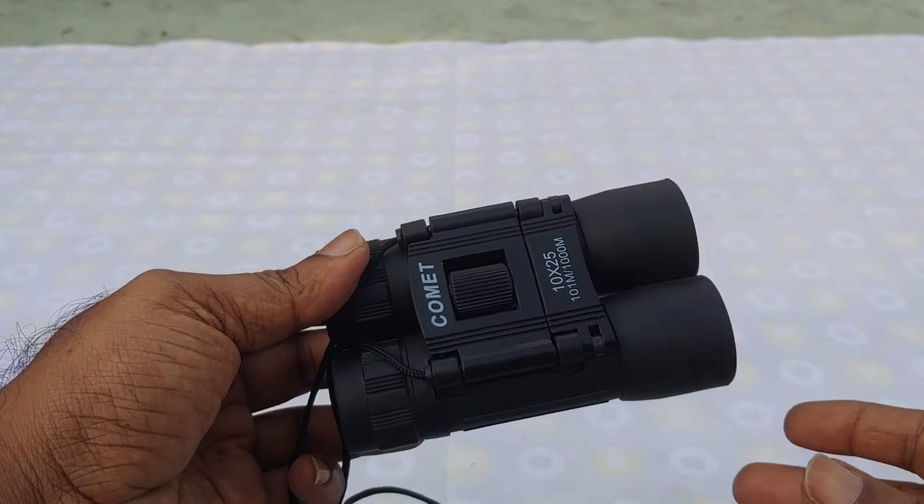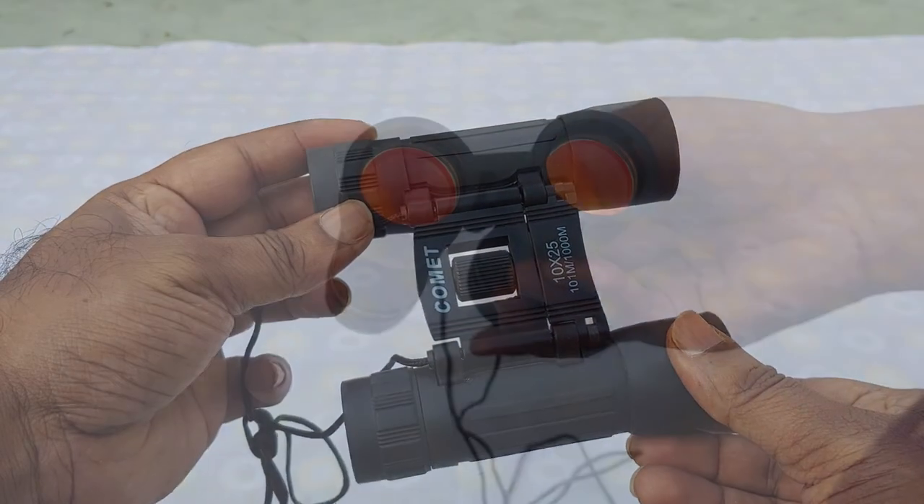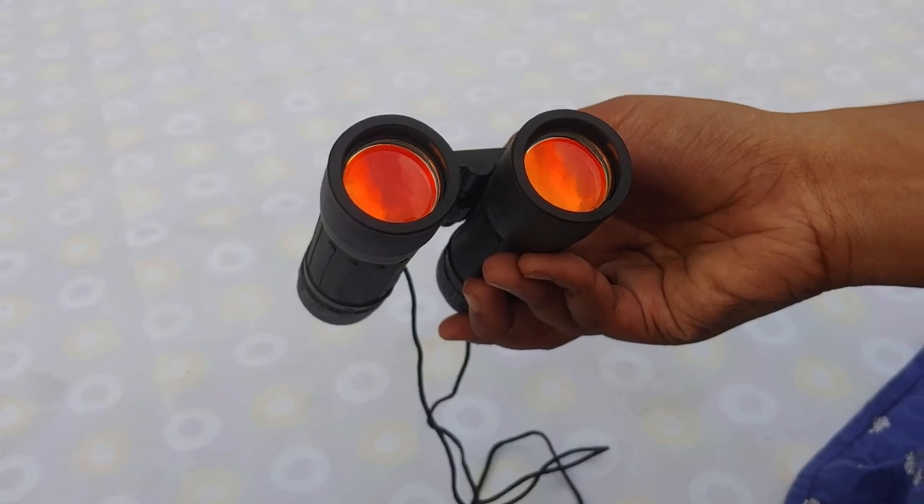It is extremely comfortable to carry with the help of the neck strap, easy to hold and wear. Definitely this is worth the money.